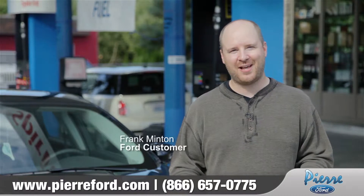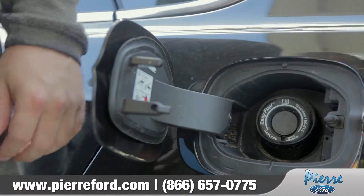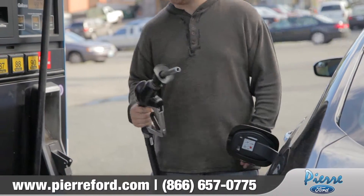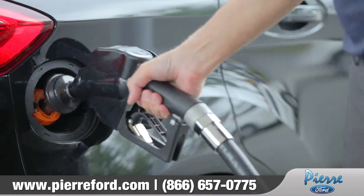I think everyone at some point in their life has left their gas cap on top of their car, and with capless gas I don't have to worry about any of that. I can just pump the gas and drive off. It's clean, keeps your hands clean, you don't smell like gas.